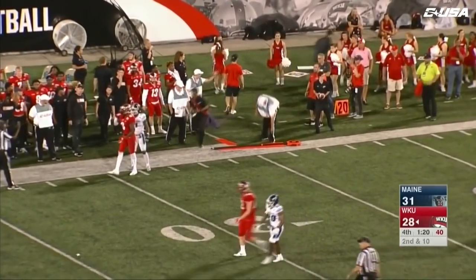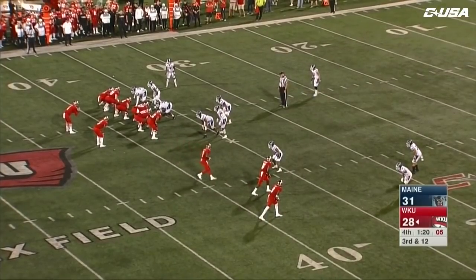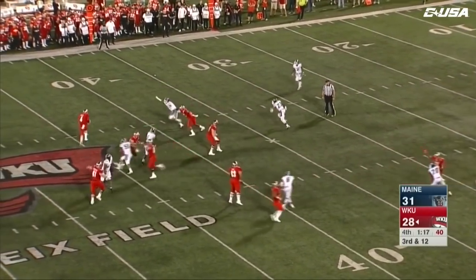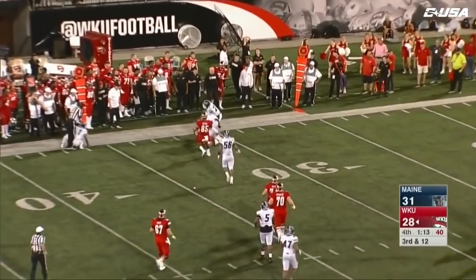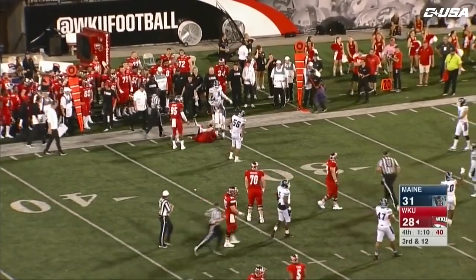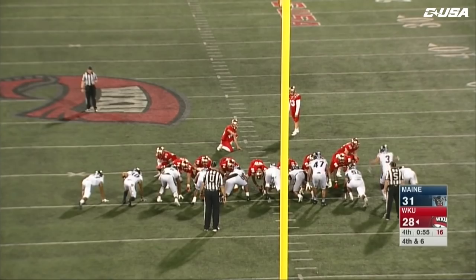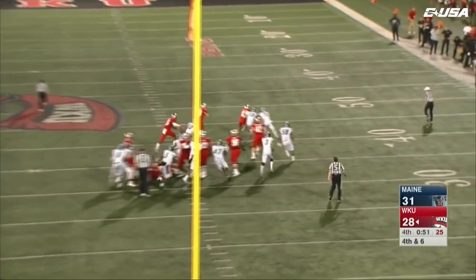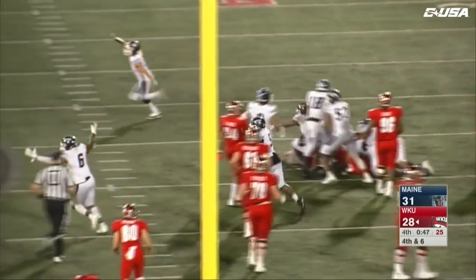Echols — a high throw — incomplete over the head of Xavier Lane. Third and 12 — Echols with a lot of room on the backside. He takes off, avoids one defender, works his way to the 31. Tackled by Manny Patterson. It's a high snap and the kick is blocked! Maine will recover it at the 48.